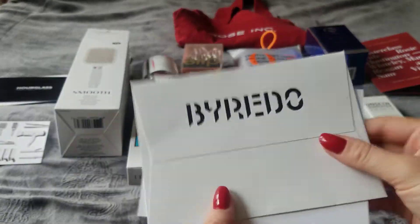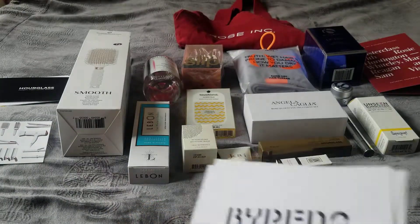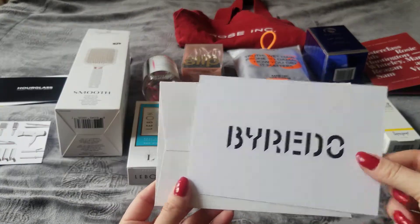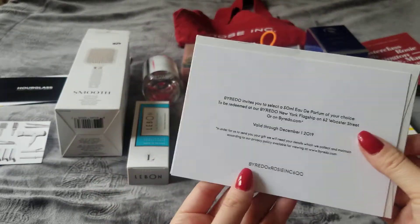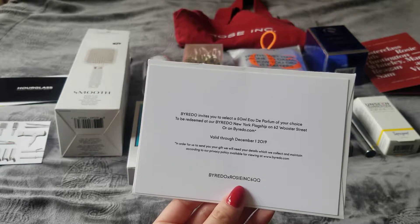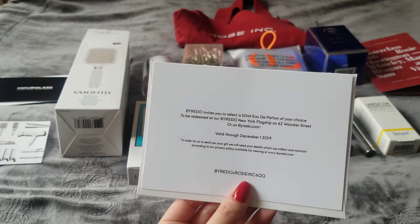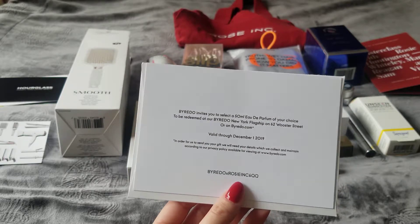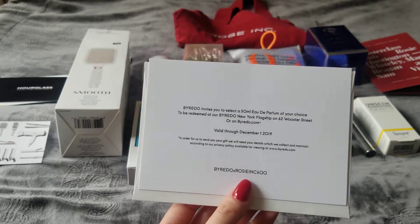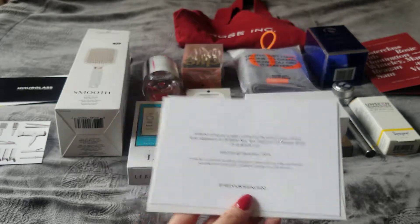The last coupon is from Byredo — a company I wasn't familiar with before. There's a voucher for a 50ml bottle of one of their perfumes, which on its own is $175. I'm very excited about this and I'll report back with a review once I pick one.